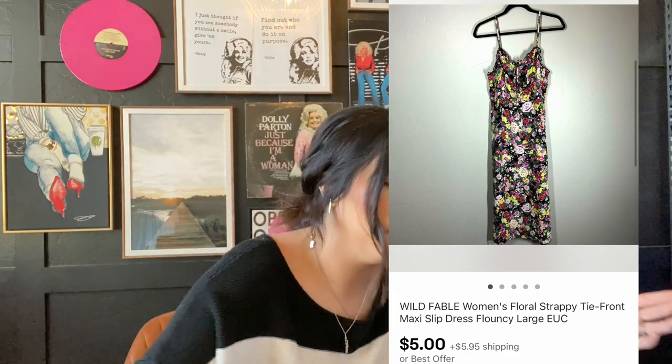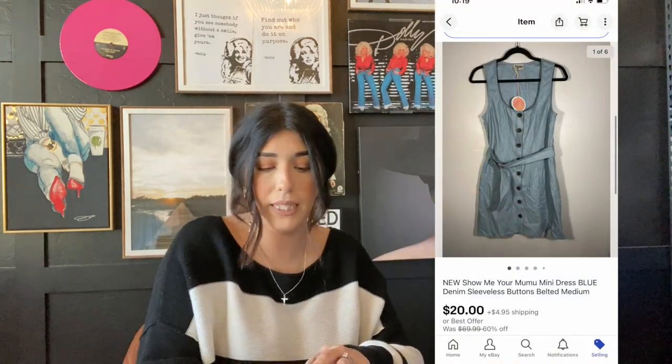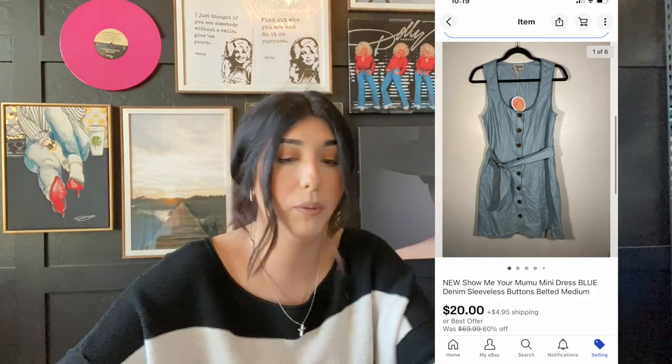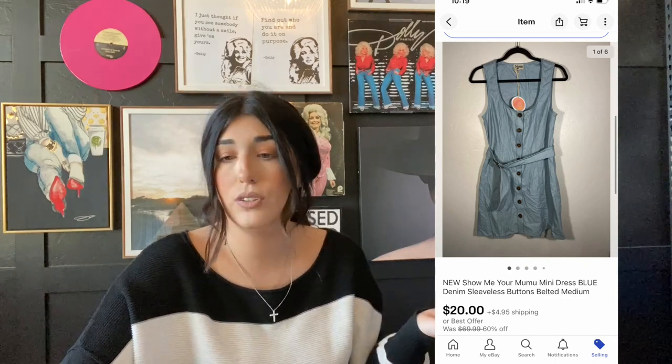The next item that sold is this Wild Fable dress, which is a Target brand. I got this in that ThredUp box for $1.30 and it sold for $5 plus shipping. I typically don't pick up this type of brand, but for that box I did go ahead and list everything — I wasn't going to let any dollar go to waste. The next item that sold is this Show Me Your Mumu denim mini dress. I picked this up from Jomar about a year ago for $8 and it sold for $20 plus shipping. The Show Me Your Mumu stuff sold really, really well — it sells pretty fast.